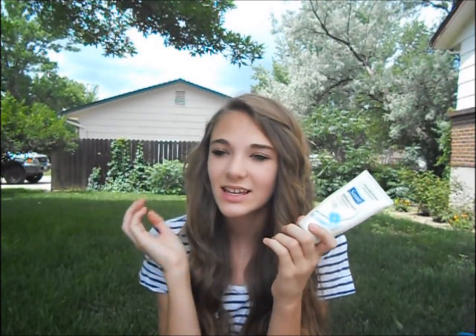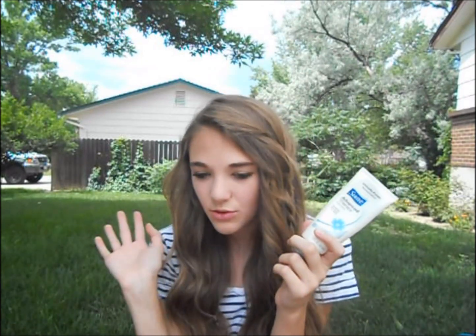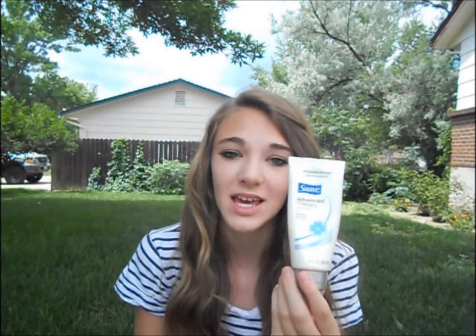The next thing I have is my Suave Advanced Therapy body lotion. I keep this in case my hands, legs, or anything gets dry during the day — because who wants ashiness or dry skin? Not me.